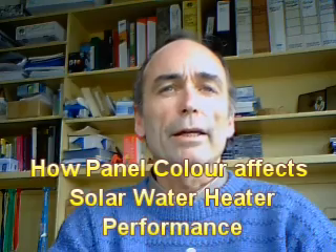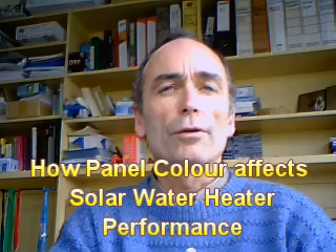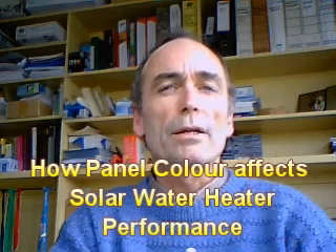Let me explain why even small changes in the color of your black solar water heating panel collector surfaces can affect the performance of your solar water heating system. It's simply a case of how light works and the way that color affects the absorption of light and its conversion to energy.